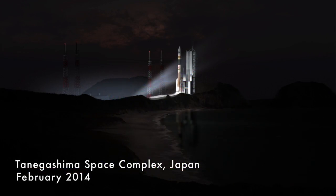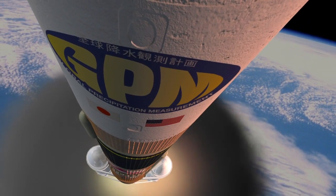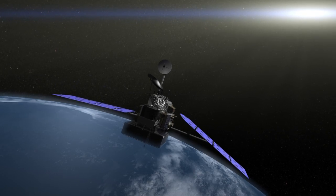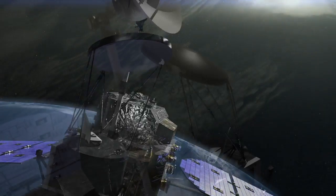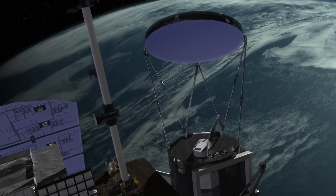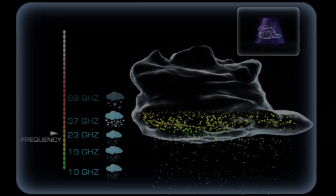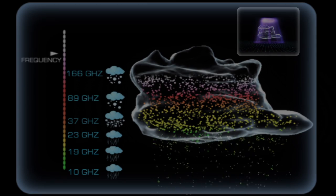When GPM launches in 2014, it will greatly improve upon some of the limitations of TRMM. In addition to measuring a wider swath of the globe, the GPM core spacecraft will carry more advanced instruments with greater sensitivity. There's the GPM Microwave Imager, or GMI — a radiometer that will use 13 microwave channels to capture precipitation intensities and horizontal patterns.